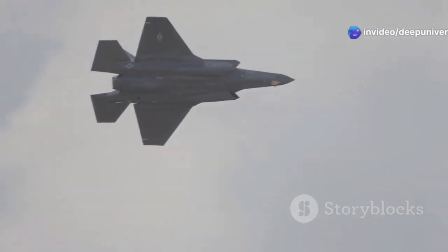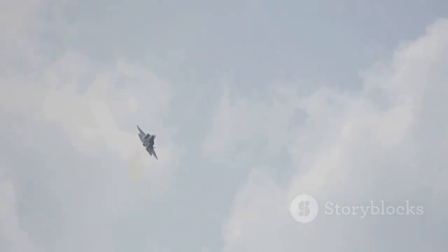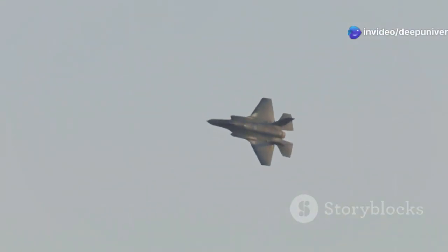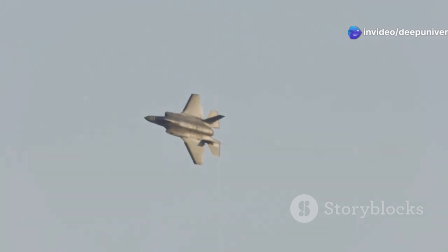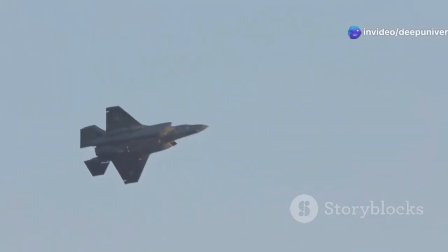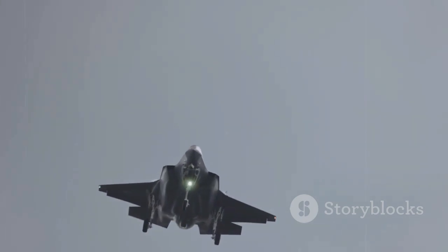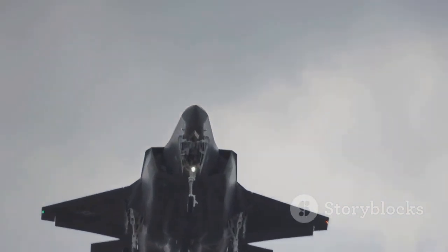The F-35 doesn't just rely on its shape for stealth — it incorporates multiple layers of technology to ensure it remains undetected. Special radar absorbent materials are used in its construction, designed to absorb radar waves rather than reflect them, further reducing the aircraft's radar signature. The result is a fighter jet that can slip past enemy defenses practically undetected, operating in hostile environments with a high degree of safety. Like a ghost in the machine or a whisper in the wind, the F-35 moves through the skies with an almost ethereal presence, operating with near invisibility.